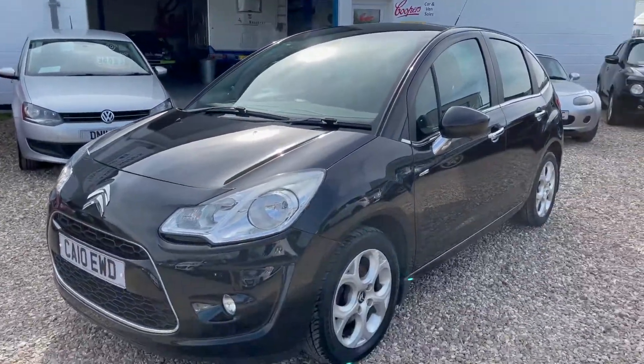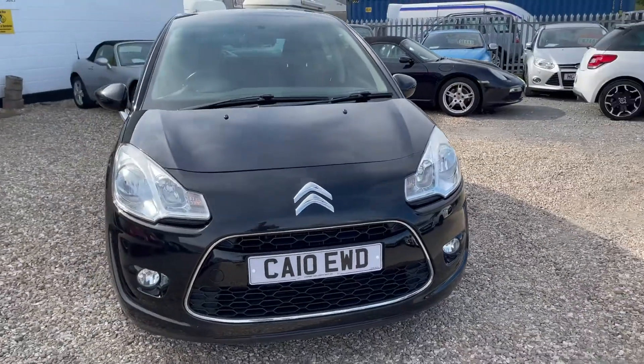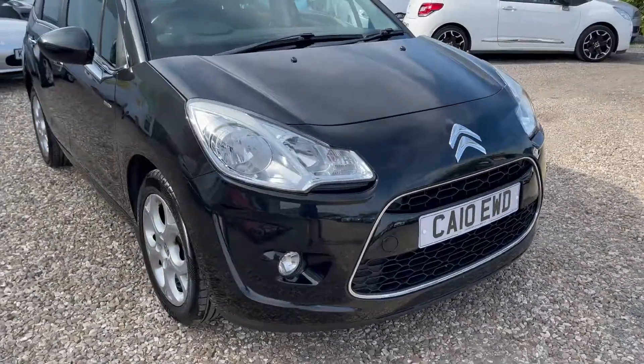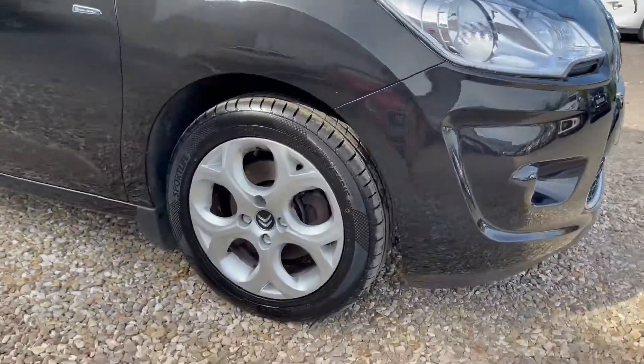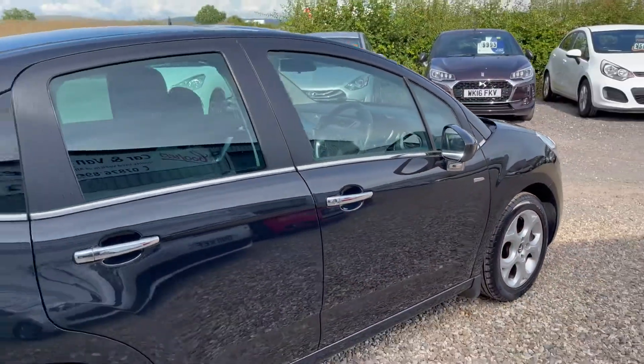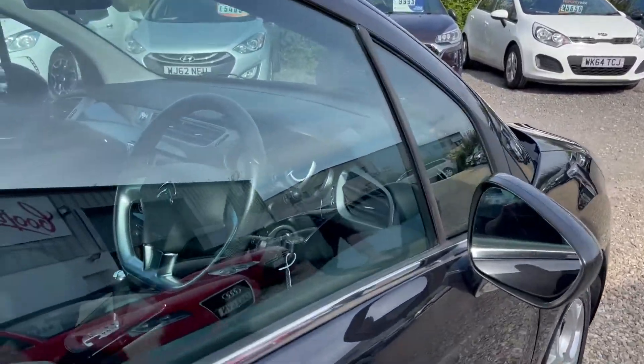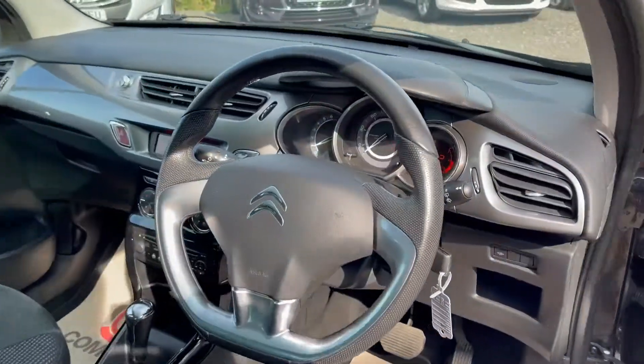Here at Cooper's Cars we have this very lovely 2010 Citroen C3 1.6 VTI exclusive in automatic as well. Only 56,000 miles which is very nice indeed. Lovely service history which does include eight service stamps and the way it drives certainly reflects this.